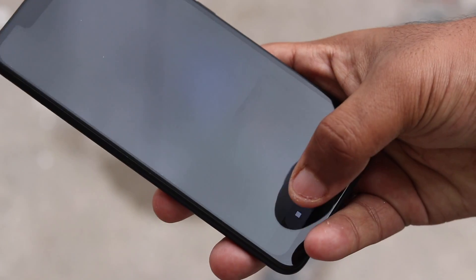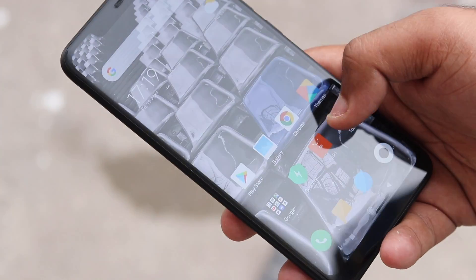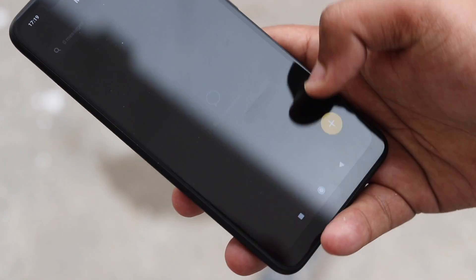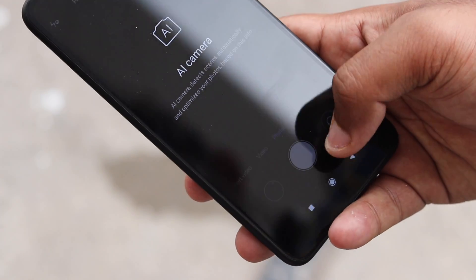Furthermore, the feature does not only stop at giving information — users will also be able to set timers with Screen Time to reduce the time spent on their smartphone. When the timer goes off, they will be given the option of either dismissing the notification or snoozing the reminder for an hour.